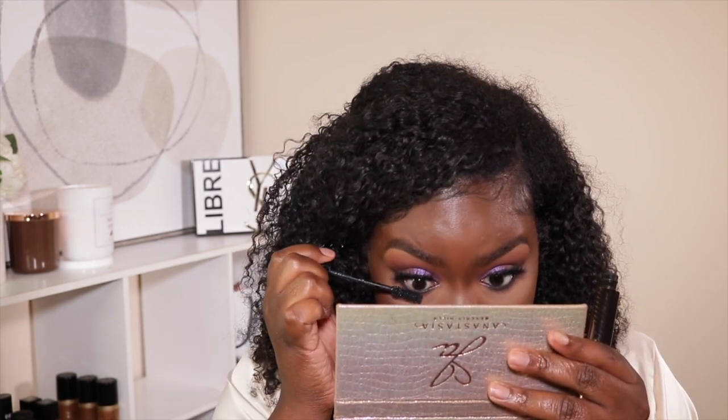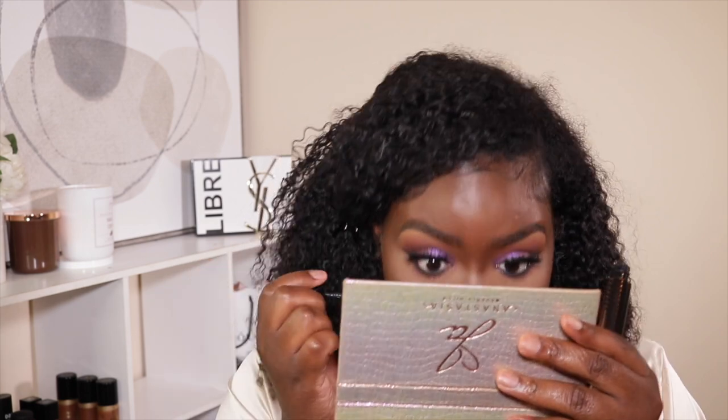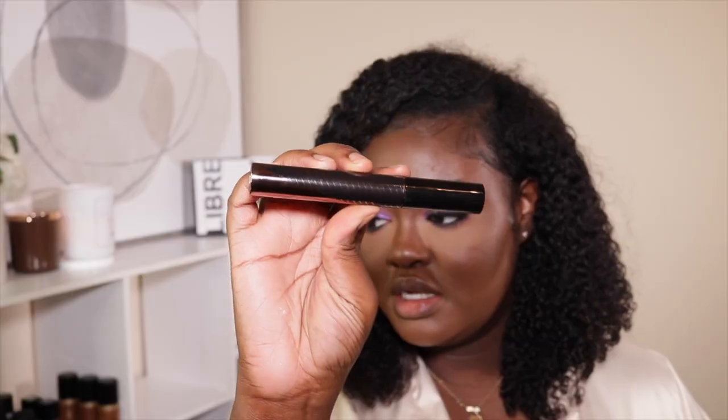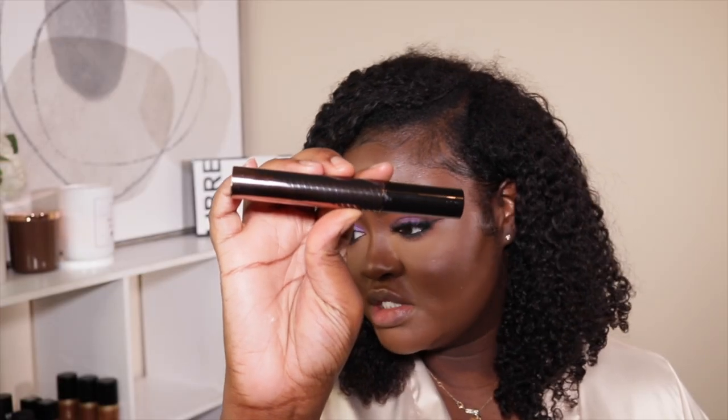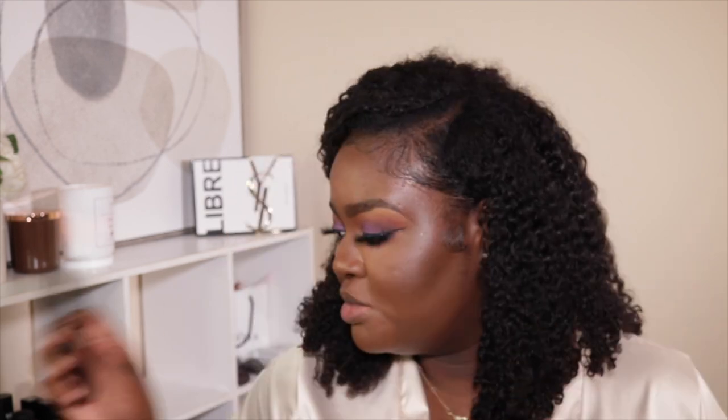Now I'm just going to put on a little bit of mascara — and this brush being this big is scaring me. That's all I'm doing; I was using this Laura Mercier mascara. I'm trying to figure out what I'm going to highlight my inner corners with.